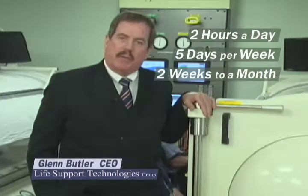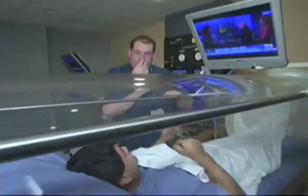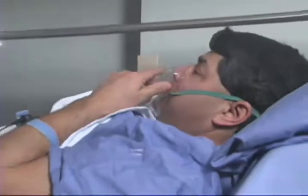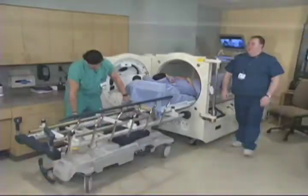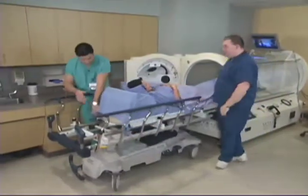A simple course of hyperbaric oxygen therapy takes about two hours a day, five days per week, and two weeks to a month in length. We work closely with our patients. Fortunately, most of them are highly motivated and want to get better. Patient education, motivation, and compliance are a big part of getting well again.